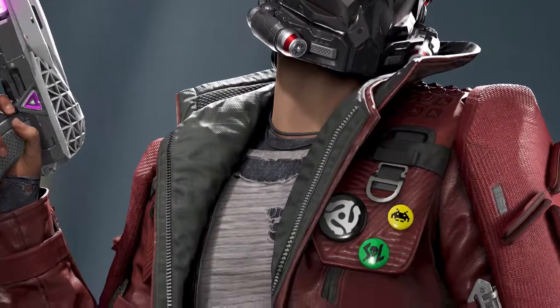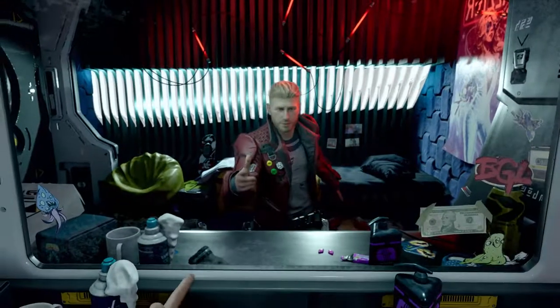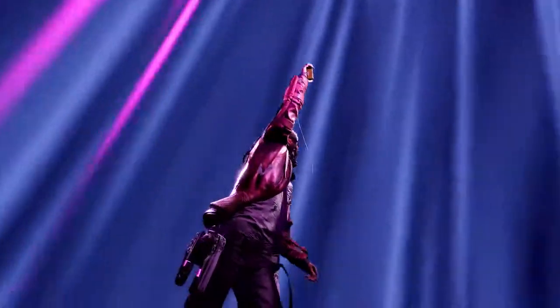And of course his Star-Lord pin. I guess the word that would define the design of Star-Lord the most would be space metal — yeah, like rock and roll.